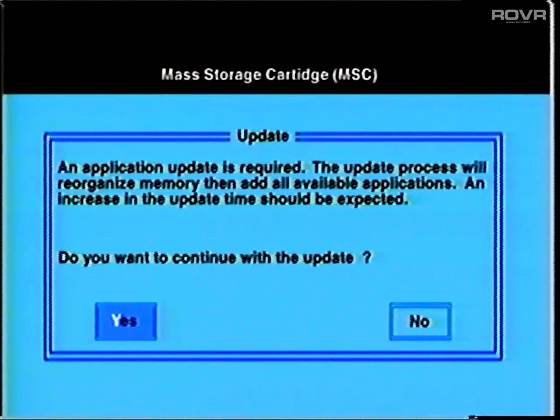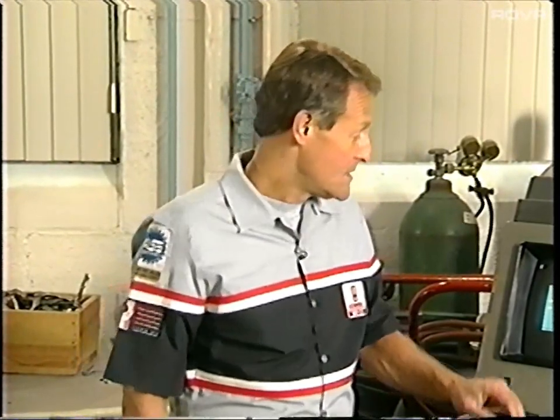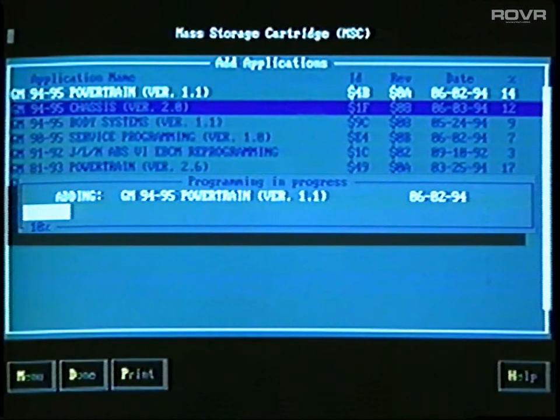On the other hand, if the TechLine terminal finds that the software on the cartridge is not up to date, you will see a message. Although it gives you the chance to say yes or no, I can't imagine why you would ever say no to getting the cartridge updated. When you select yes, the TechLine terminal automatically begins the update procedure. Terminal display screens tell you what's happening as you wait.